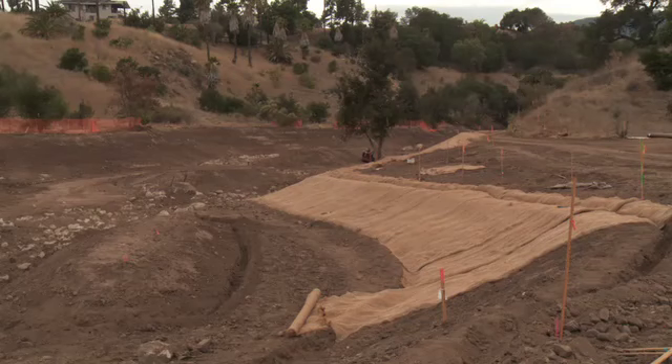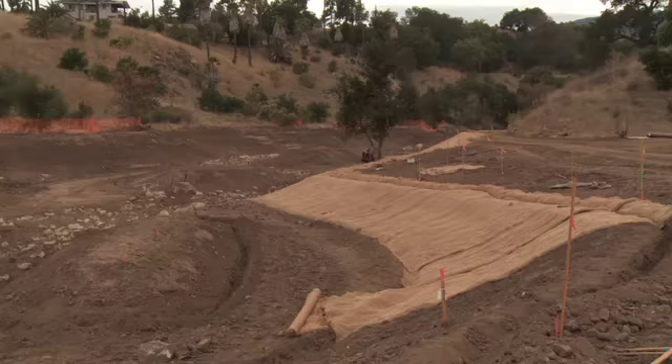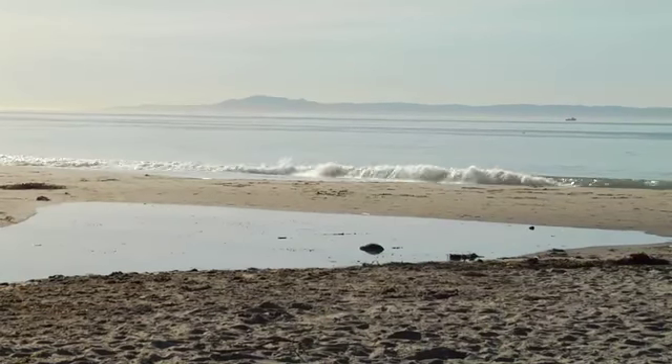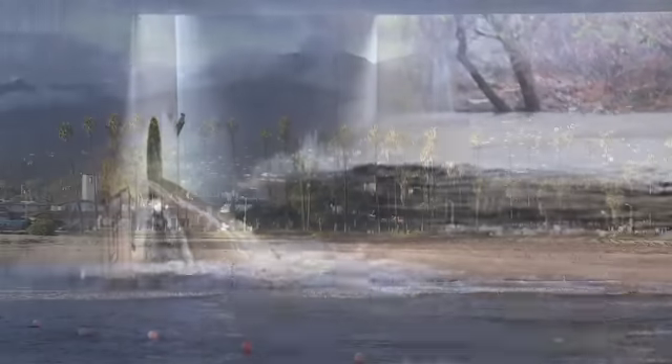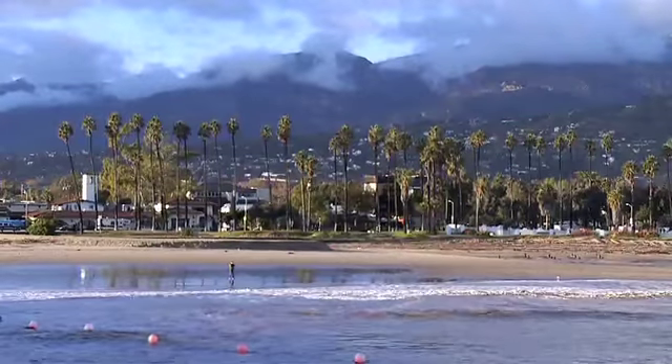The benefits won't be limited to the habitat and wildlife of the creek area — they will extend down the watershed to our beaches. All of the surface water runoff enters the creeks, it's not treated, and runs straight out to the ocean. So by doing this restoration, we can improve the water quality in our creeks and at the beaches.